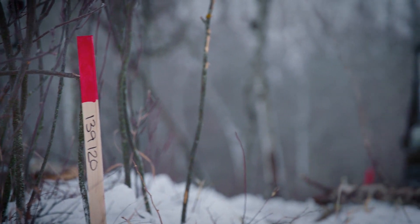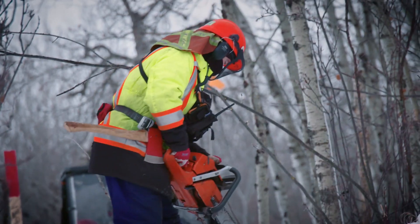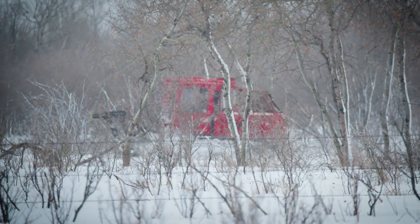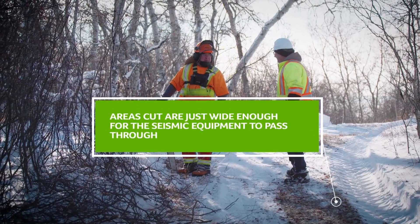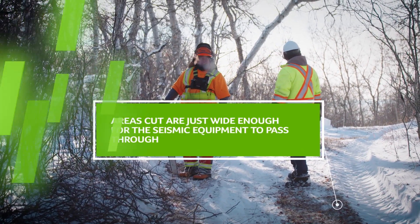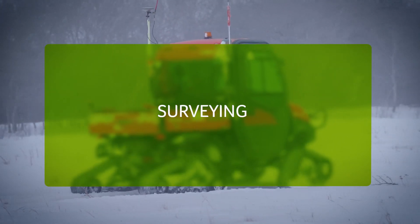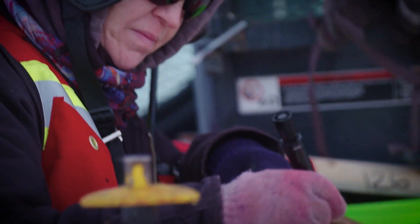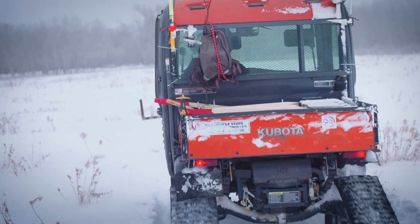Paths are cleared by hand or by a mulcher so that the seismic equipment may pass through and to ensure the safety of personnel. Surveys will record and mark the locations of where the listening devices are to be placed and the locations where a detonation or vibration is to occur.